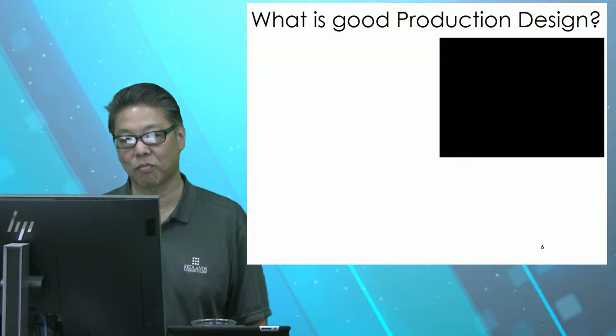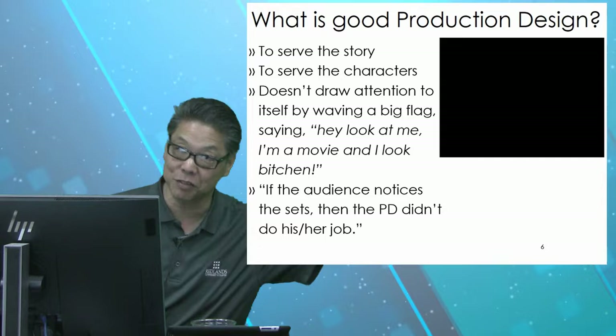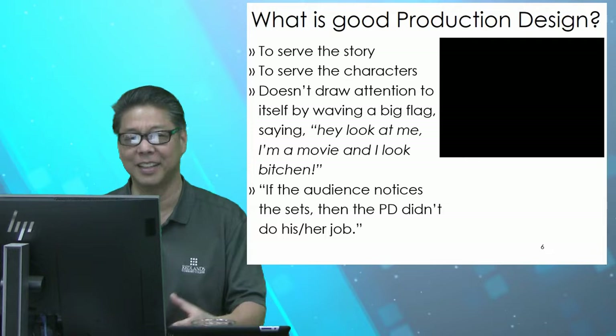So what is good production design? Production design should serve the story first and foremost. If it's on the screen and it's not driving the story forward somehow, it doesn't belong on the screen. It needs to serve the characters as well. If the costumes the characters are wearing don't fit the production design, then something went wrong — some lack of communication happened.